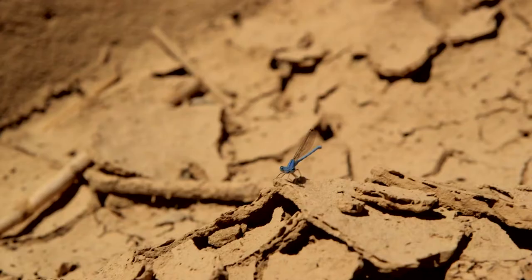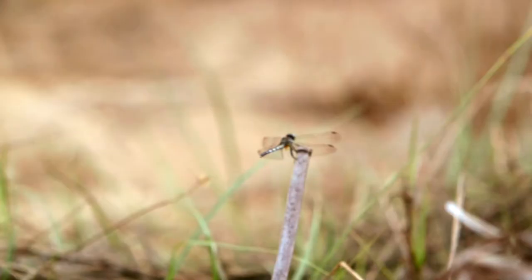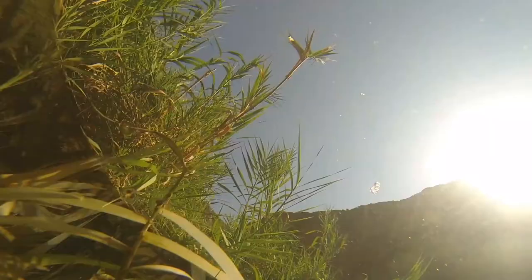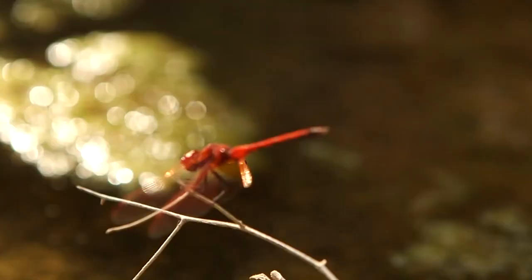They are fragile. They are colorful. And they are agile. Their body structure and the patterns — everything about this species makes them unique, including their life cycle: an amphibious life cycle where they spend more than half of their life in the water. They breathe underwater, and then they emerge and start to fly.